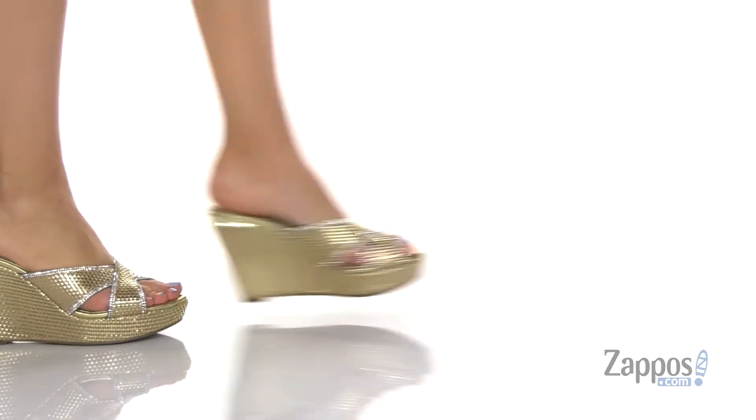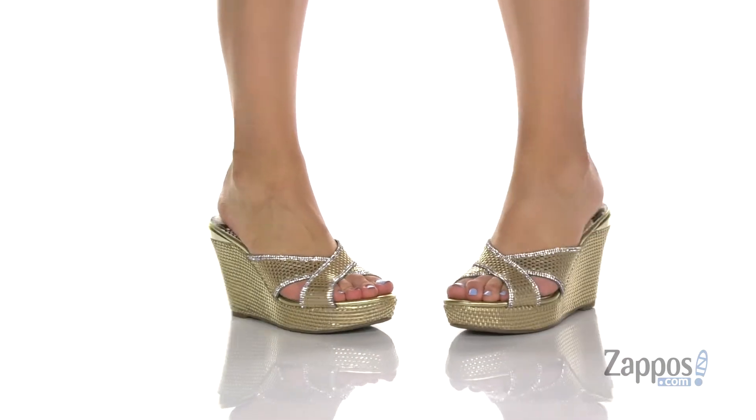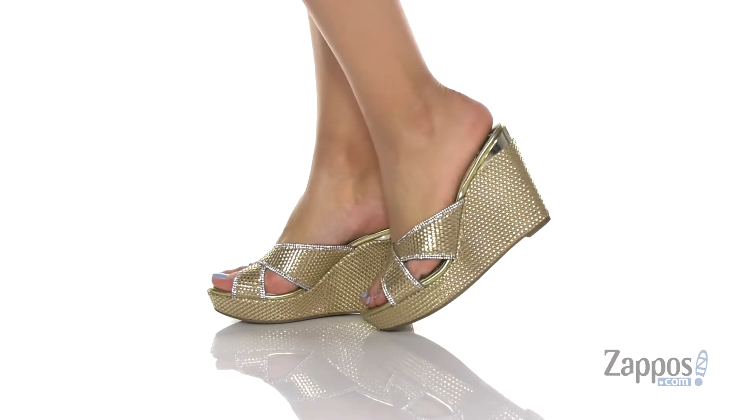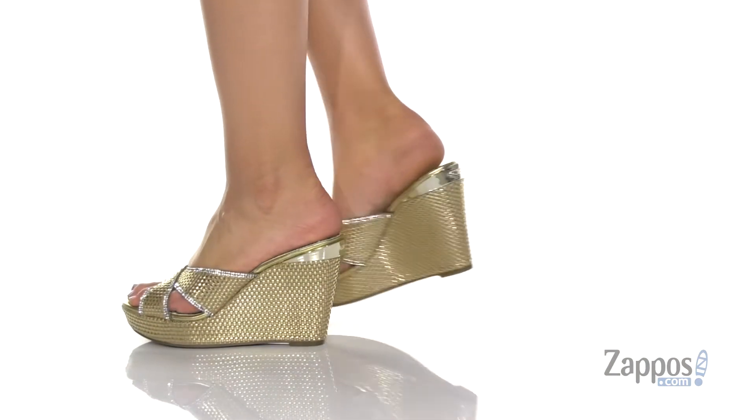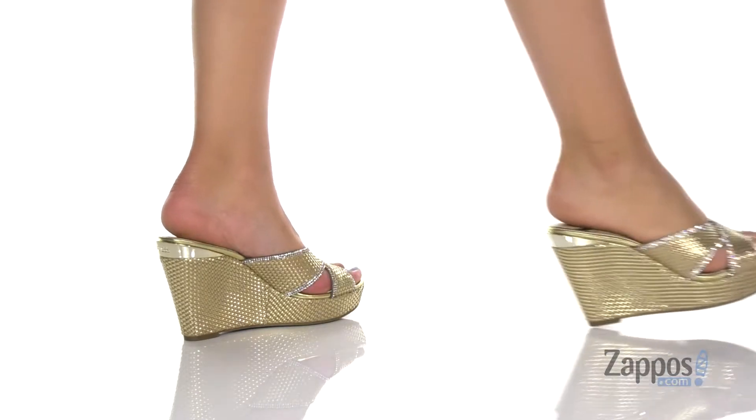Hey y'all, it's Katerina from Zappos and this is Eleonora by Guess. These wedges have a textile upper, that inner lining has a smooth finish to it. The footbed has this really fun snake print and it is lightly padded for comfort.